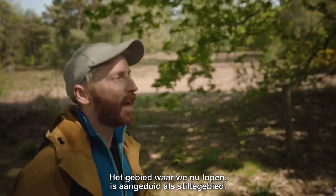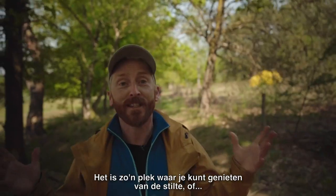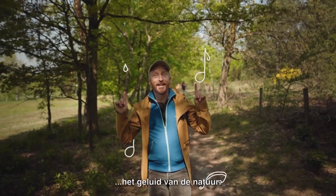The area where I'm walking right now has been labeled as Stiltkibit. It's one of those places where you can enjoy the silence, or the sound of nature.